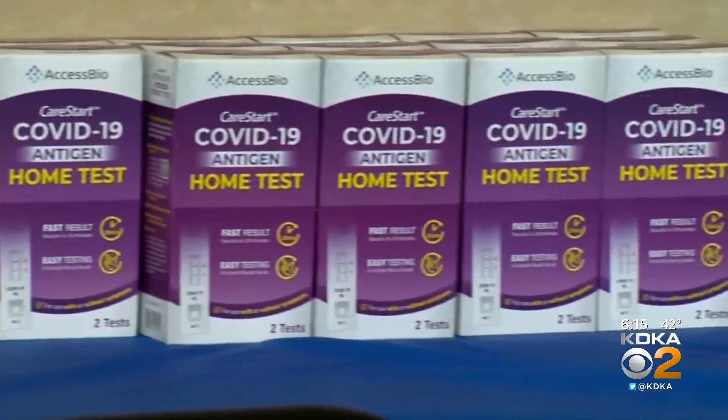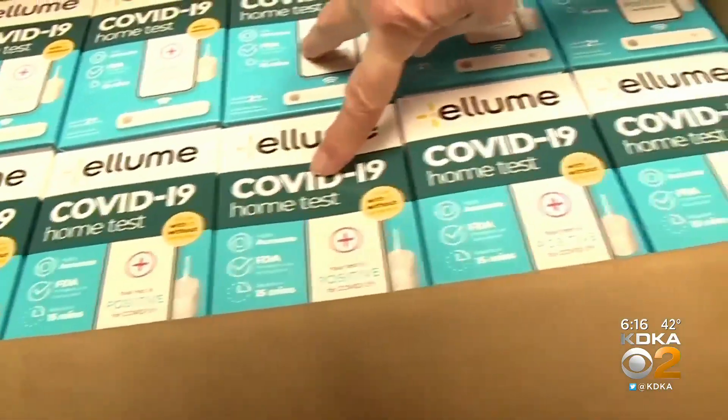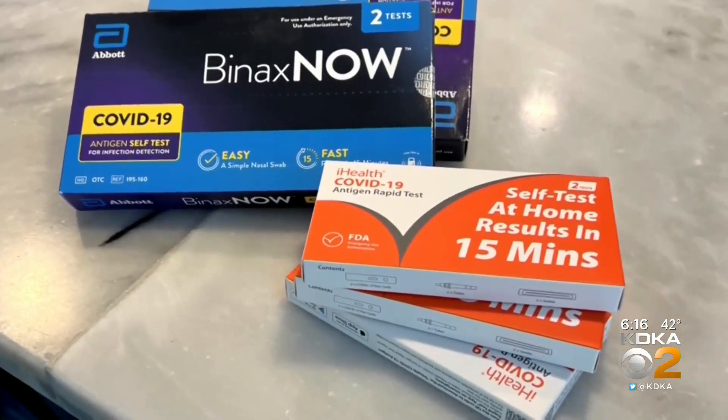If you don't have the Internet or a computer, the Biden administration said it will add a new phone number for people to call to order the tests. No new number yet, but for now the number is the same as the government's vaccine hotline. We're going to put the number at the bottom of your screen and also post it at kdka.com. One important thing to remember: you cannot pick up any free COVID test kits at your post office.